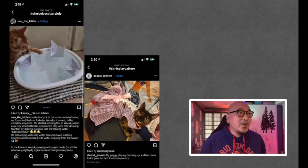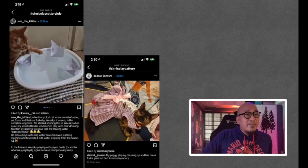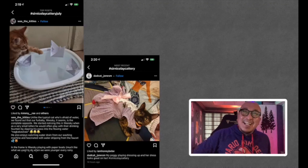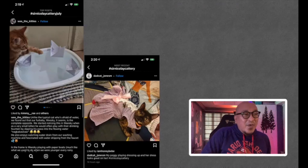Next is from WeTheKitties, who won last month. 'Unlike the typical cat who's afraid of water, our fur baby Whiskey is the complete opposite.' As a very small kitten, he would play with the drinking fountain by dipping his paws into the flowing water. He also enjoys watching water dripping from the washing machine and is fascinated by the faucet. In the frame is Whiskey playing with paper bolts, much like what we used to do every rainy season. Very cute. Thank you, WeTheKitties.